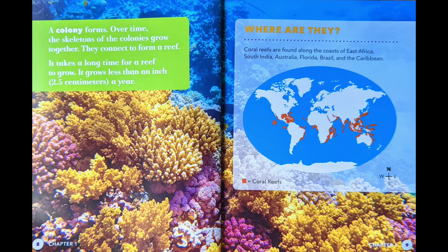Where are they? Coral reefs are found along the coast of East Africa, South India, Australia, Florida, Brazil, and the Caribbean.